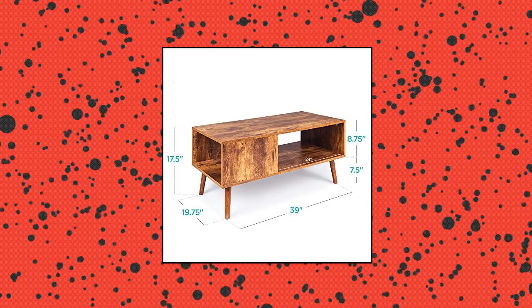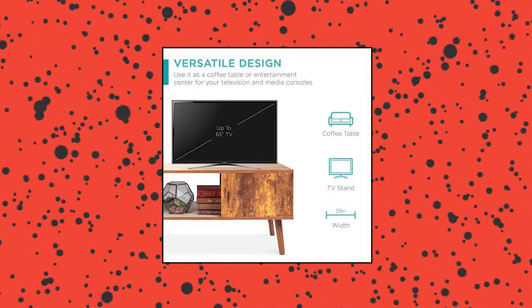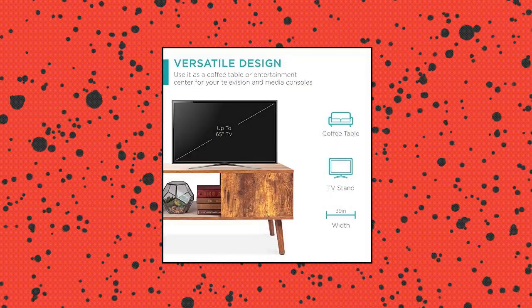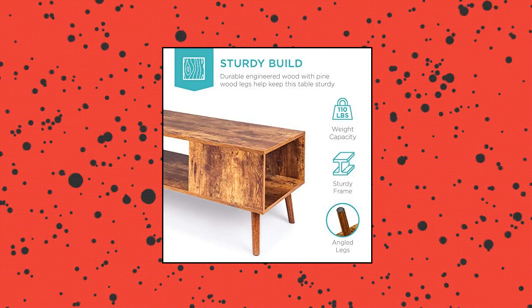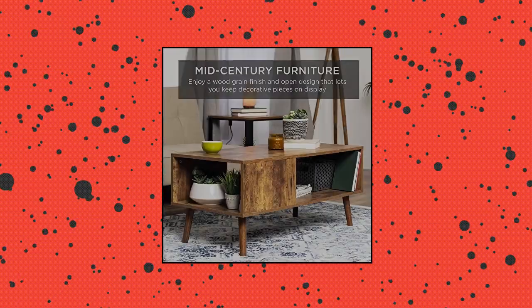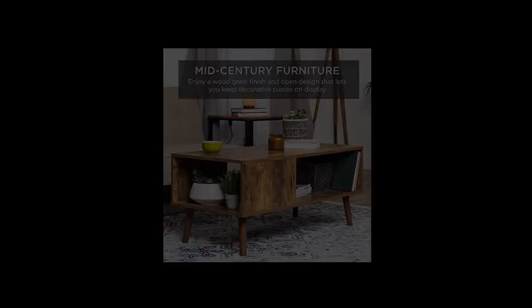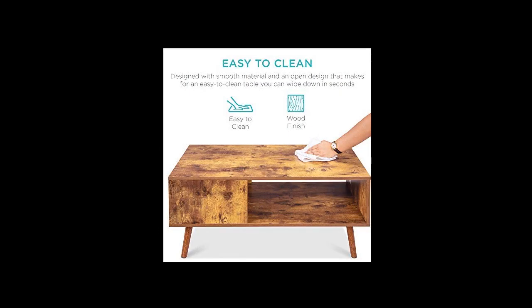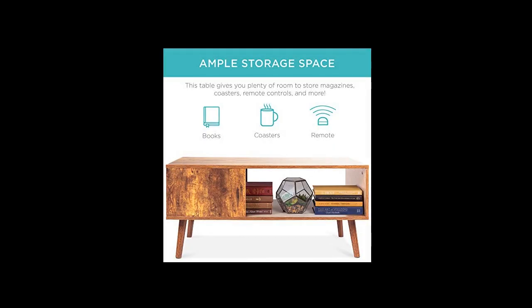Best Choice Products Wooden Mid-Century Modern Coffee Table. Crafted with an open design plus a natural wood grain finish with subtly textured feel and mid-century modern appearance for simple yet fashionable charm in any living room. Ample storage space — three open points for access make it easy to store and grab items such as movies, magazines, and board games, or decorate the space with a small plant or storage tray. Versatile design — place a television on this wooden table for the perfect entertainment center.